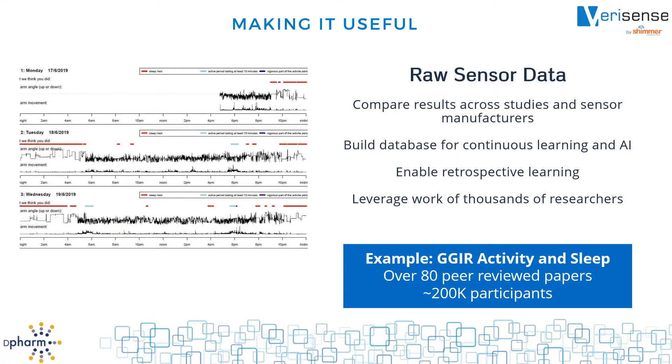For example, Shimmer selected an open-source package called GGIR to power our VeriSense IMU. More than 80 peer-reviewed publications use these algorithms. They have been validated against standard metrics on tens of thousands of people. Because they are open-source, they provide the transparency that we need to accelerate progress. GGIR is just one example of what's available — the level of validation and quality of this software is amazing. We need to make this kind of resource available to everyone.